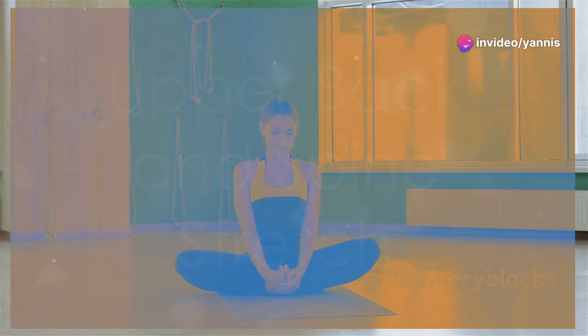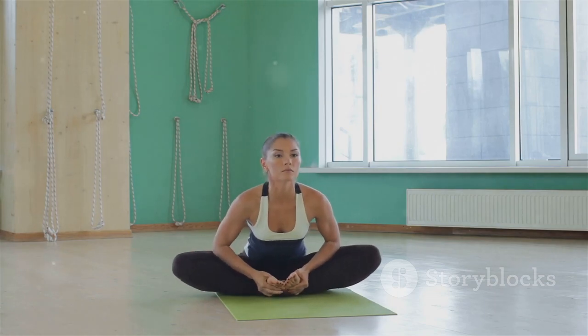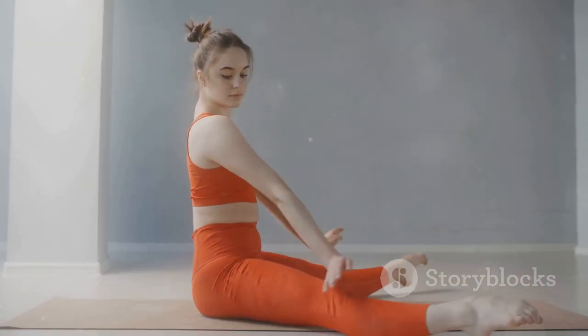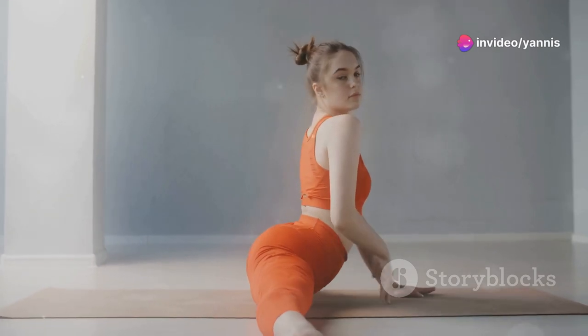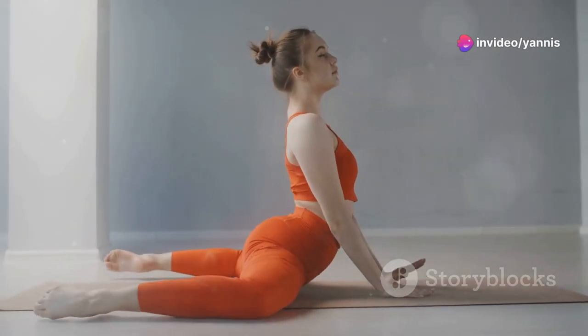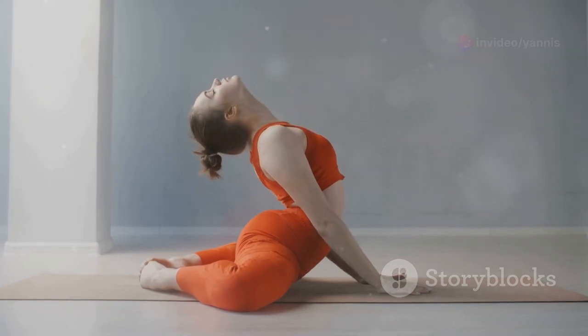Now let's move on to the upper back and spine. Sit comfortably with your feet flat on the ground. Place your right hand on your left knee and gently twist your torso to the left, looking over your shoulder. Hold for 15 seconds, then switch sides. This will help release any tension in your back.